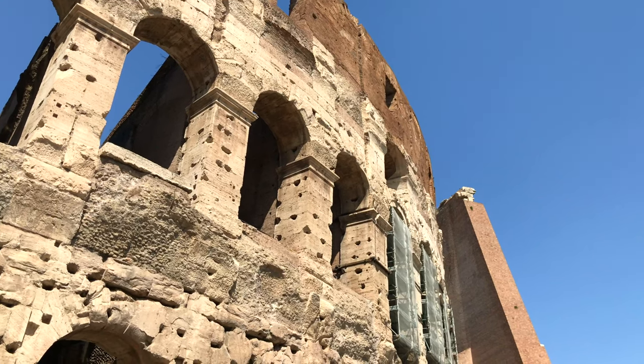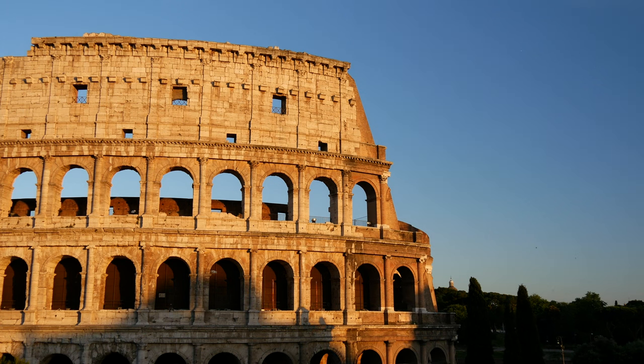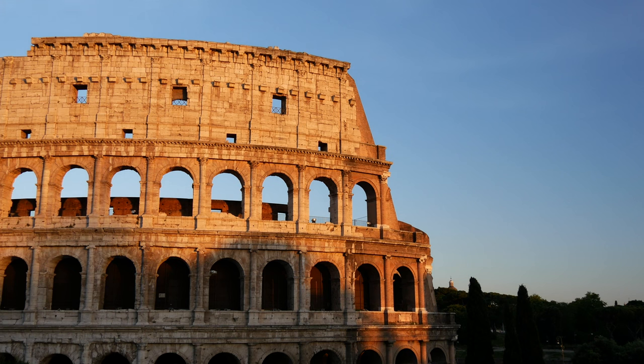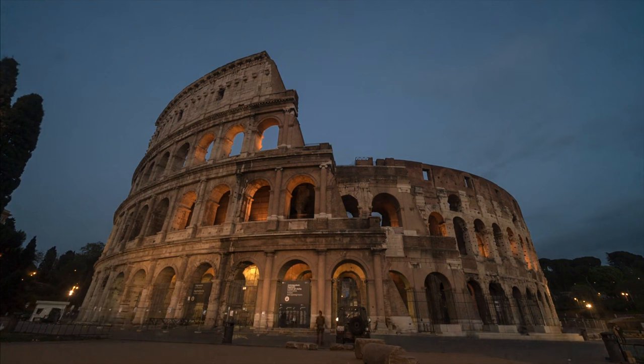The Colosseum is open every day except for Christmas and New Year's, with the Colosseo Metro Station being the easiest route to get to this attraction. Buy tickets online to avoid the long queues, or opt for a guided tour.